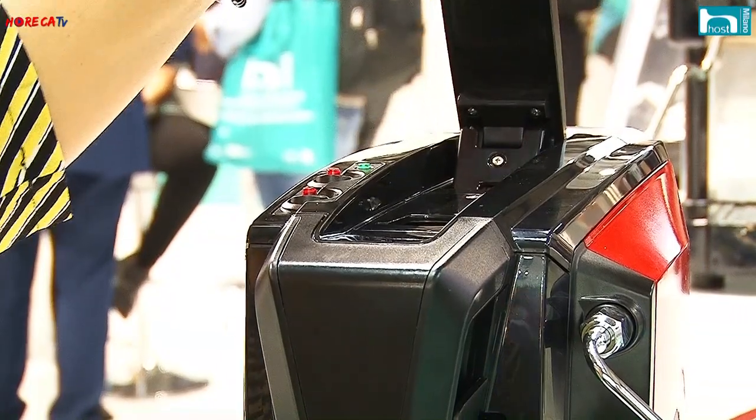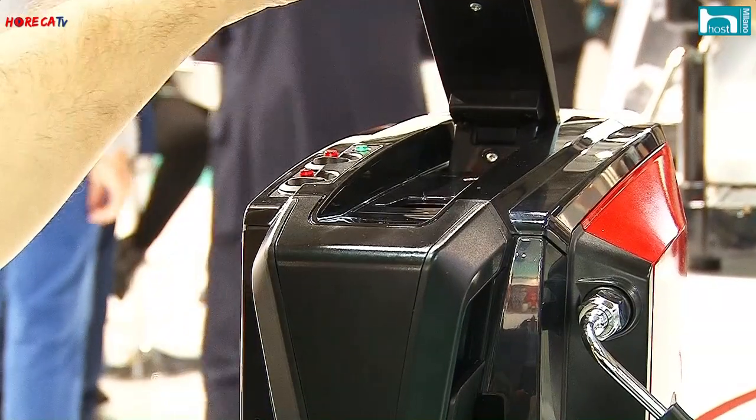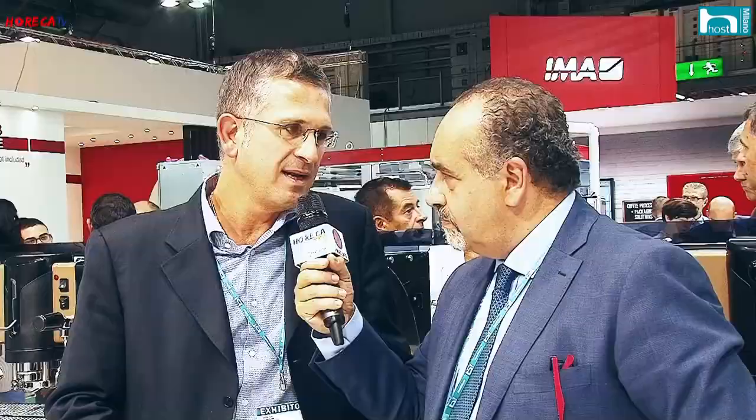Il gruppo scorre all'interno di due colonnette in acciaio inox, quindi non è soggetto a usura e a deperimento di funzionalità: è una macchina molto robusta. Il gruppo è in ottone con sistema idraulico ottimizzato e si posiziona in prossimità del bicchiere di infusione, quindi non c'è perdita di gradi. In più, tramite un beccuccio sferico, è possibile adattare la macchina ai diversi tipi di caffè: caffè lungo, caffè corto, oppure bicchiere lungo.